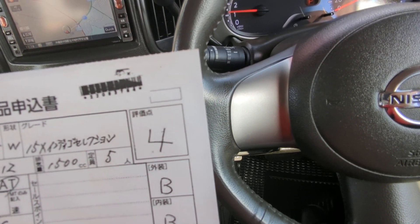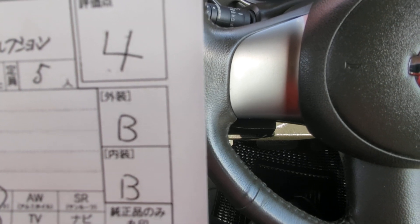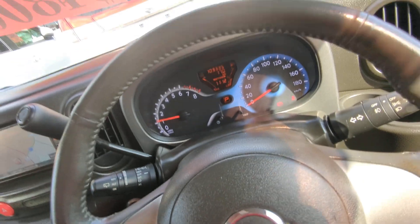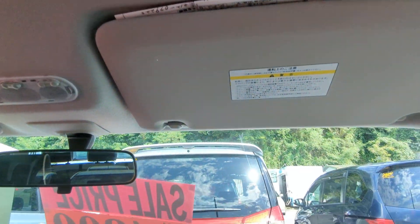All these other dealers out here can't tell you that on all their cars. We can on every single one. This is a really good grade — it's got a grade number four from the auction with a B&B exterior and interior. It's a really, really clean car. The auction sheet will be up here on the sun visor on the driver's side, and we'll show that to you when you get here.